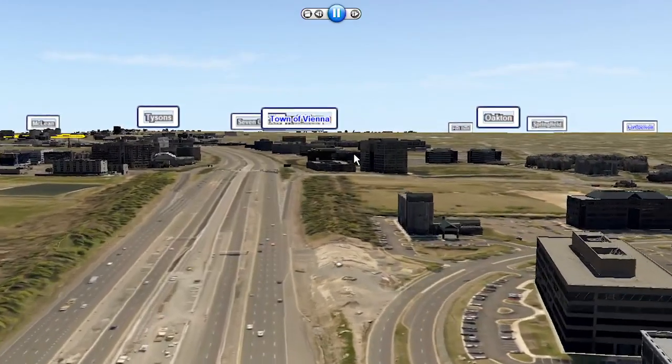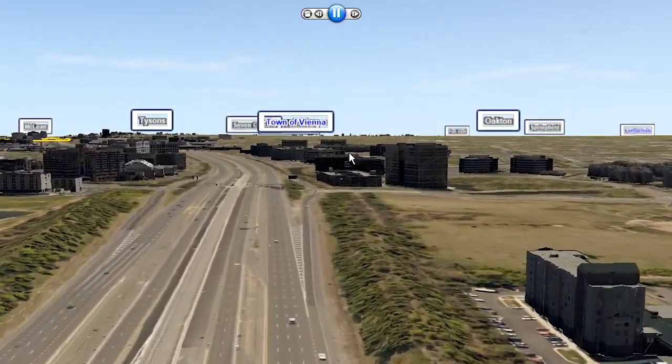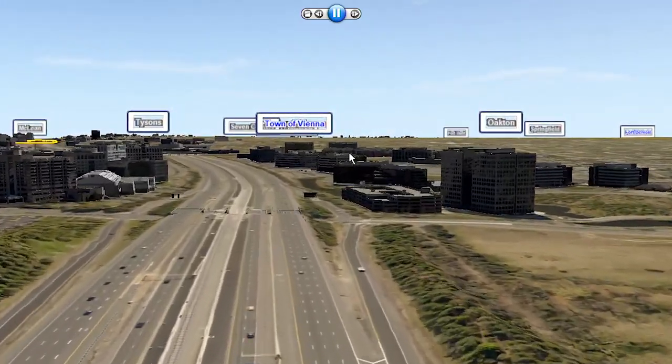They can turn things on and off, they can check things out. They're not just stuck with one static view of things. And so Virtual Fairfax, our 3D GIS, allows you to do that. We have, I think, just over 80 different web applications out there for both the public and staff to use. That really is kind of democratized GIS.